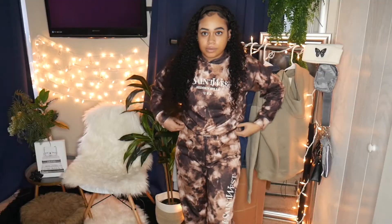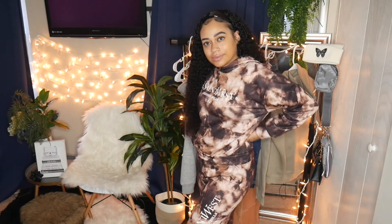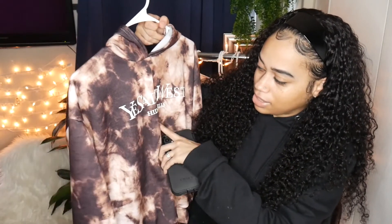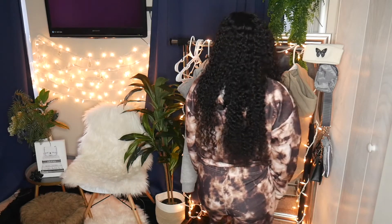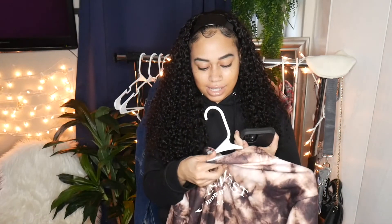The first item I'm going to talk about is this tie-dye tracksuit. It's called black because this is what black looks like once it's tie-dyed. It says 'Ye Saint West, Hidden Hills USA' on it. This tracksuit is super cute and it does fit true to size — I got this in a size 4. It costs $30. Is it worth $30? I would say no. The material is not up to par, and I think the price was really just because of the tie-dye trend.